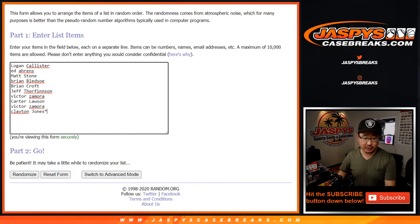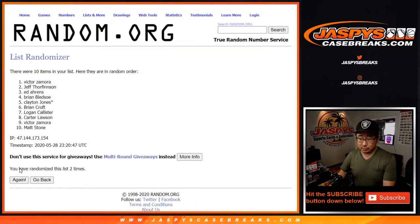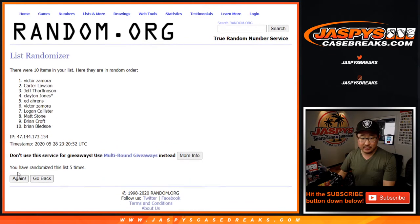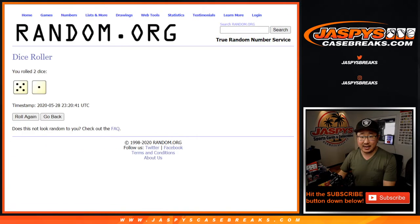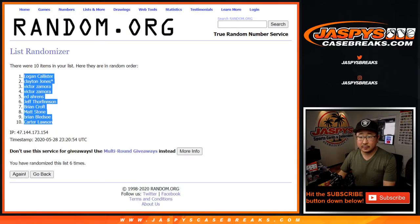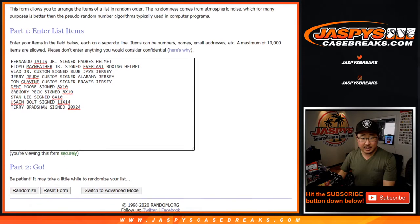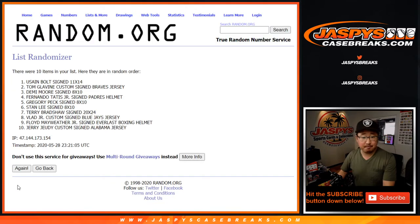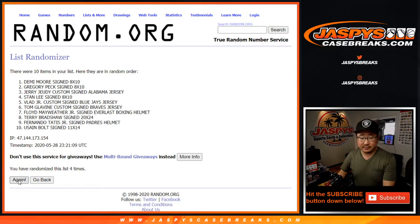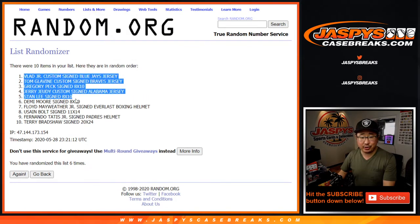Five and a one, six times for each list. One, two, three, four, five, and six — sixth and final time. After six, we've got Logan down to Carter. Five and a one, six times for the hits. One, two, three, four, five, and a one — sixth and final time. After six, the Vlad Jr. jersey on top.